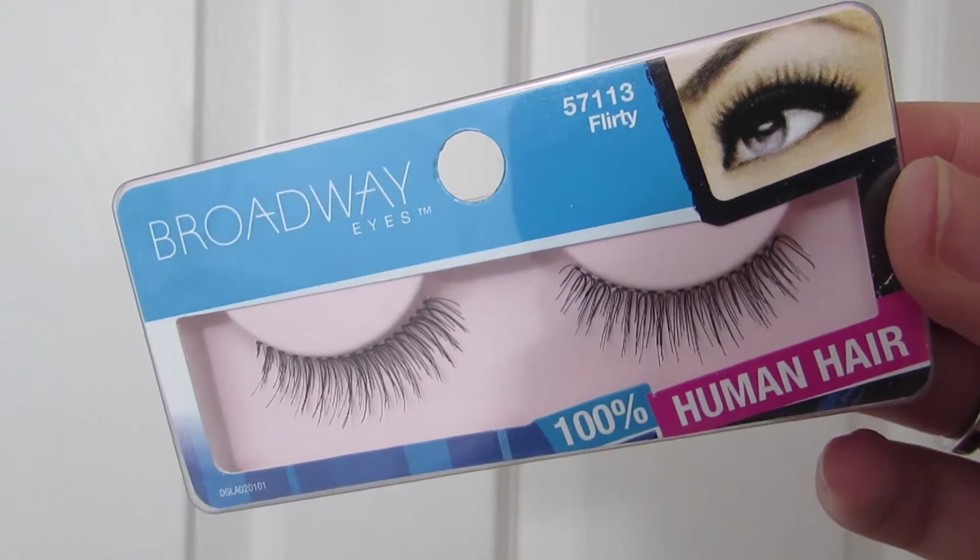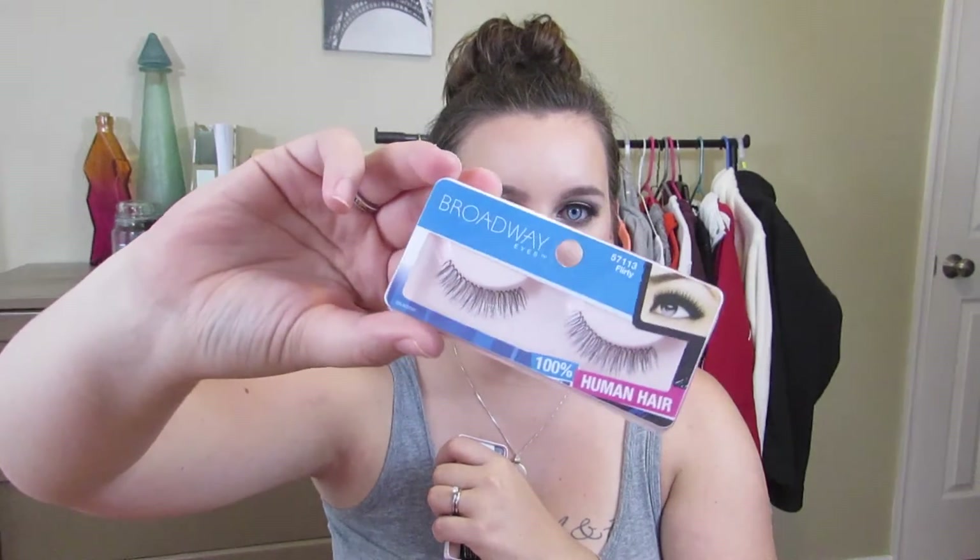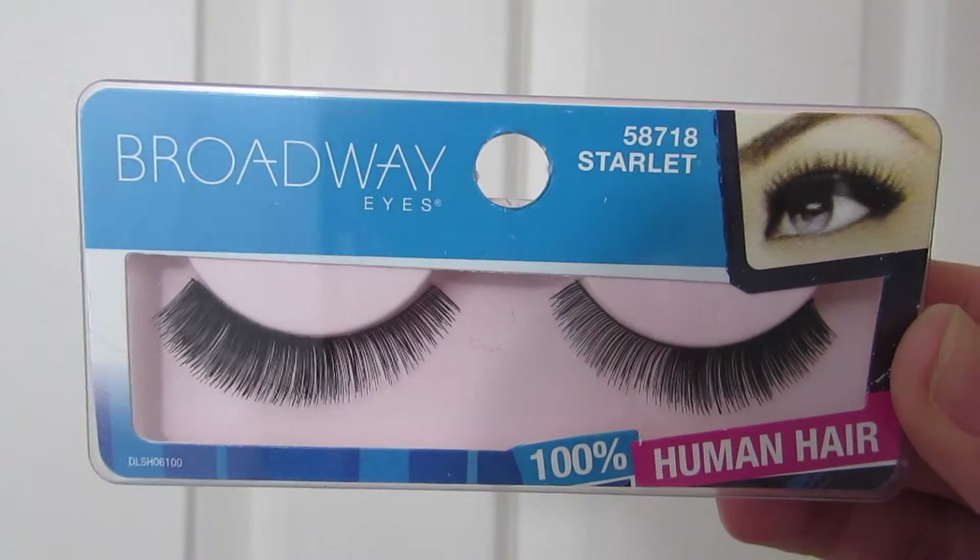I got two pairs of false lashes by the brand Broadway Eyes. The first pair is a little more natural in the style Flirty, and it says these are made with 100% human hair. These lashes are a lot more on the natural side, which is good for more everyday wear. The second pair, Starlit, has an inner and outer part that are almost completely different — the outer half is so much more dense that it gives the eye a very dramatic effect.